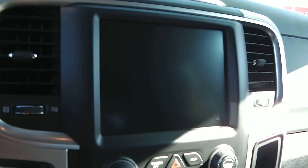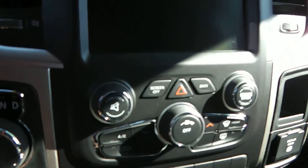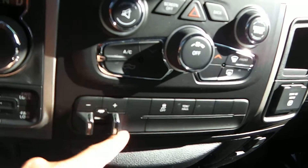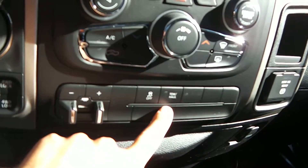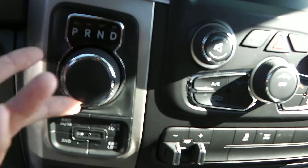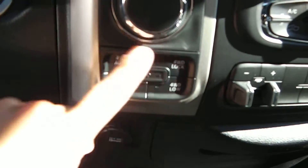This one comes with the 8.4 inch touchscreen radio along with temperature controls, and you have Sirius XM radio in that as well. Right here is where your trailer brake is — it's already built in from the factory. You have a tow haul button, and here is the twist knob to put it in reverse, neutral, or drive. Right here is the push button four wheel drive.